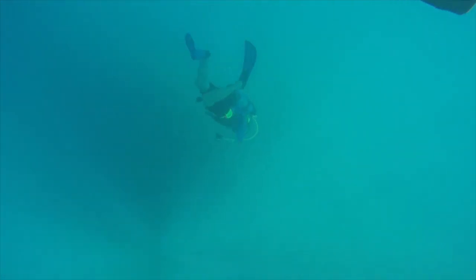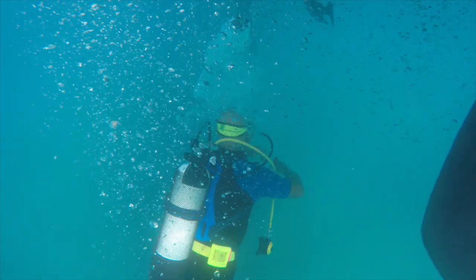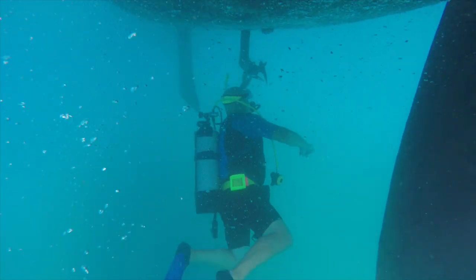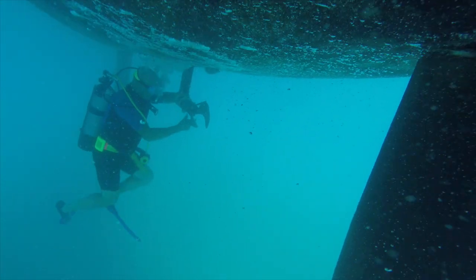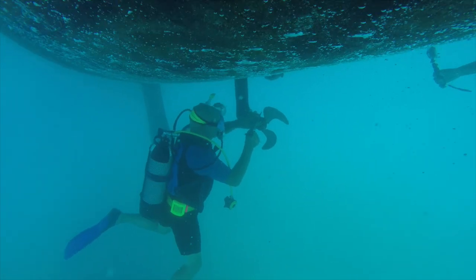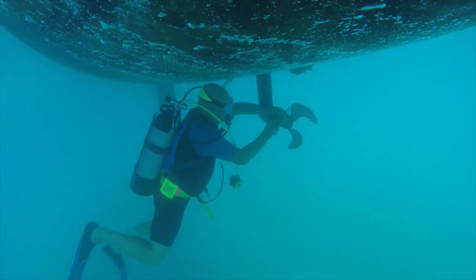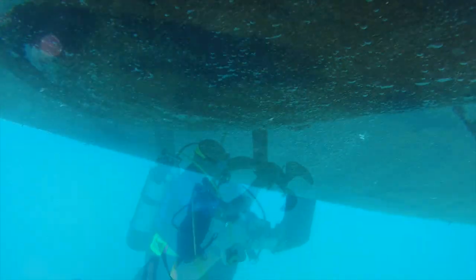Luckily it wasn't that deep and I had my weight belt on, so I just went down to the seabed and picked it up, then came back up again nice and slowly. Those of you who are scuba divers know you should never come up from that kind of depth faster than the bubbles are rising - so nice and slow. Back over to the sail drive, and this time I managed to get it on straight away. Now here's some of the footage from the other GoPro - this one seemed to be affected to a much greater degree; both the audio and the video were picking up the depth sounder.